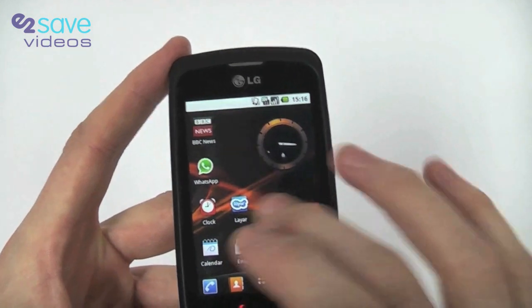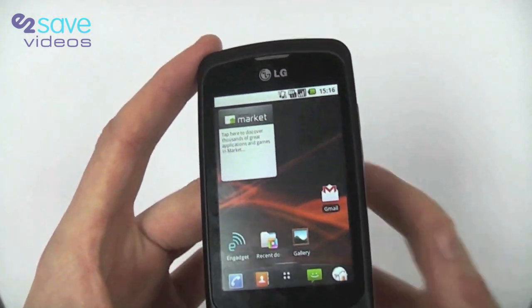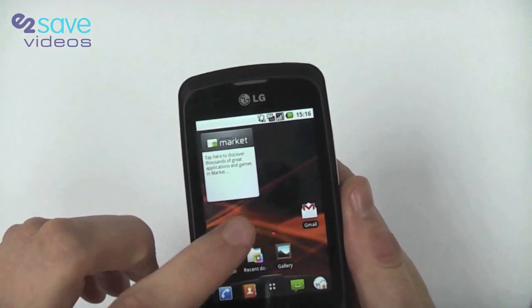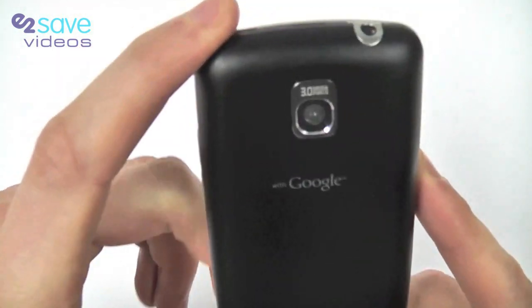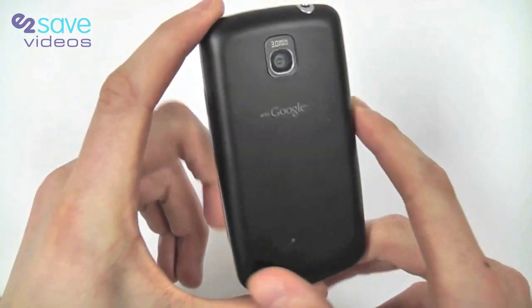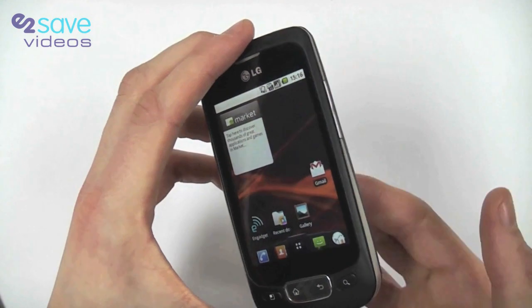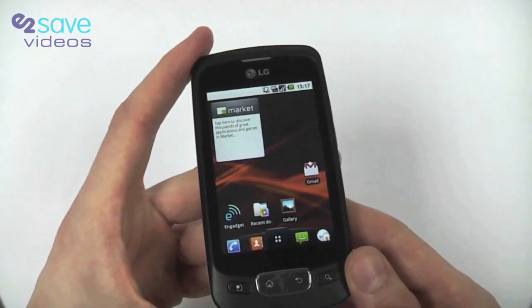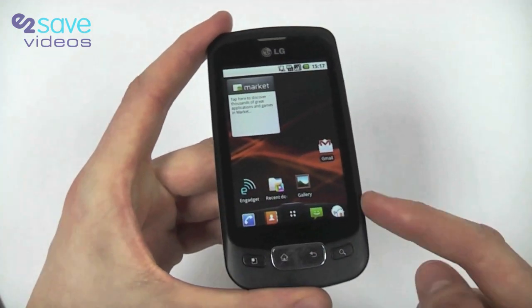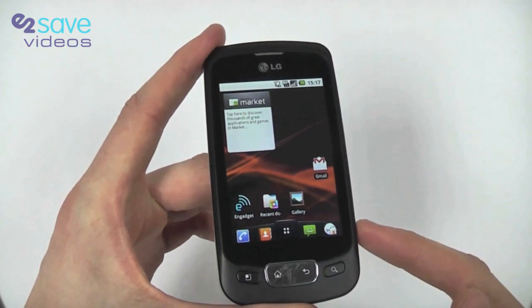It's running Android 2.2, which is Froyo, currently the latest Android operating system. There's a 3 megapixel camera, which you can see just there. A respectable 600 MHz processor powering this, so plenty of room for applications and multi-tasking. There's a 1500 mAh battery.